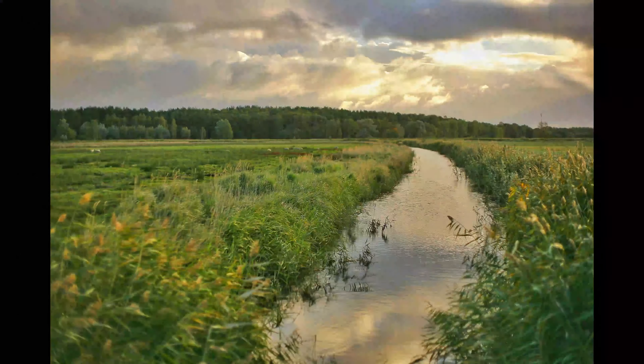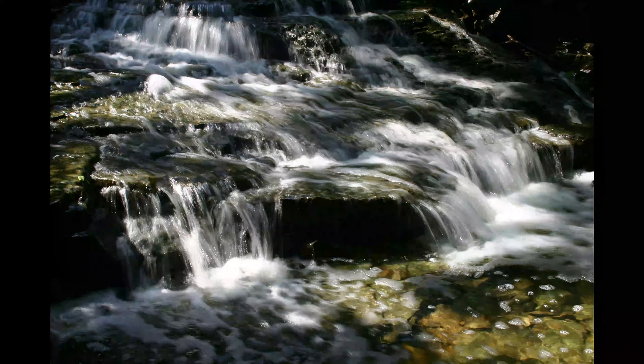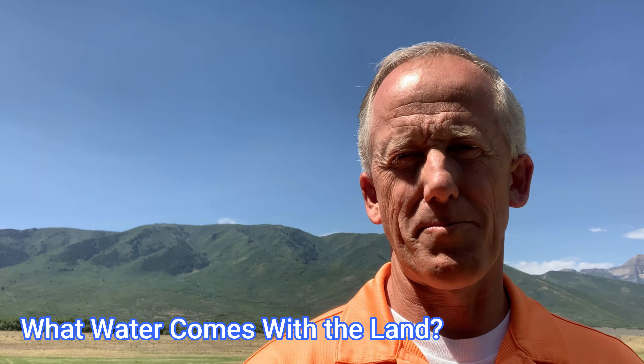Does it have water? Hey everyone, when you're looking to buy land in Utah, you want to know — need to know — what water comes with the land that you're looking to purchase.